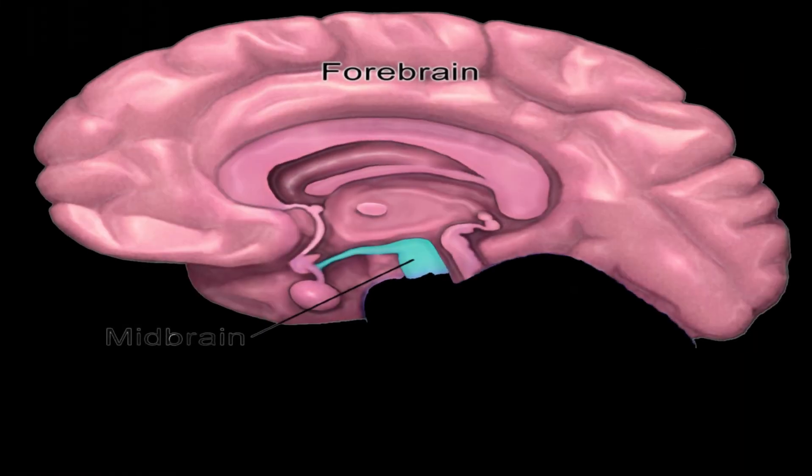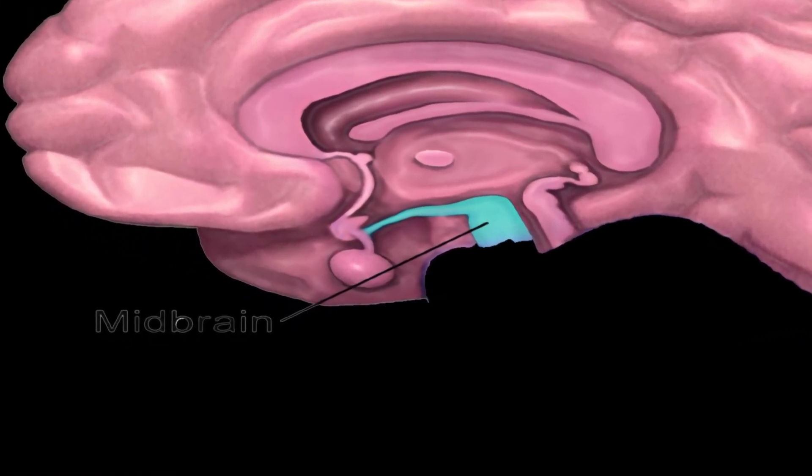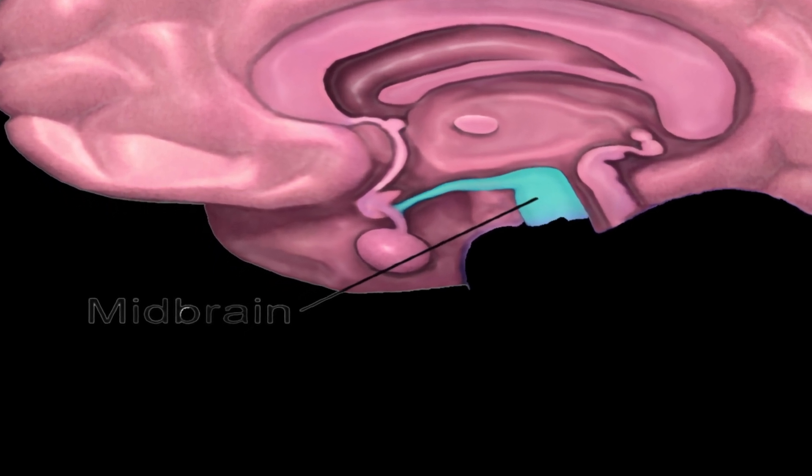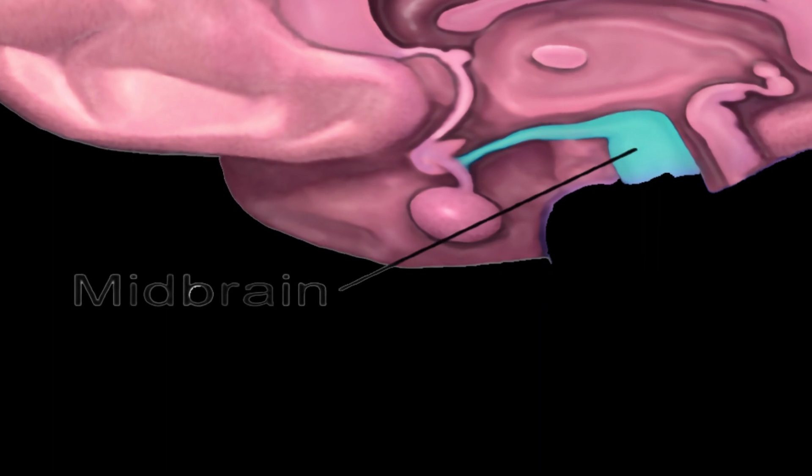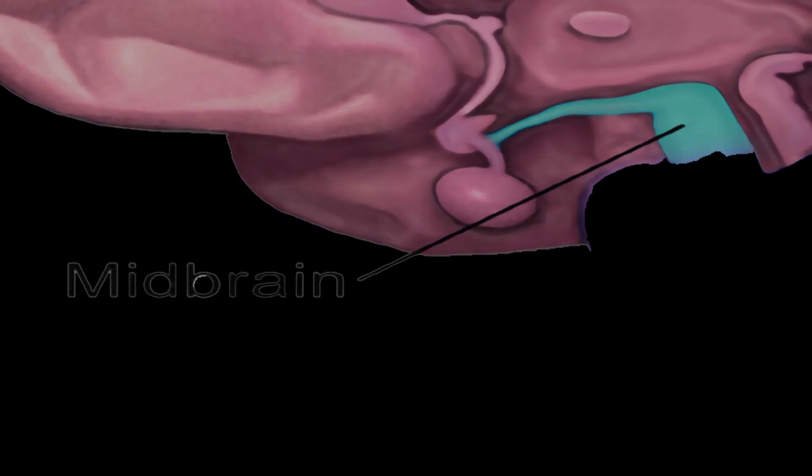The Midbrain is a small part of the brain that is responsible for connecting the forebrain and the hindbrain. It is also responsible for controlling movement and vision. Its key structures and functions include the following.